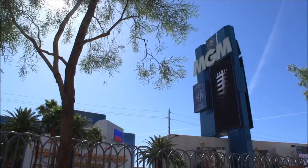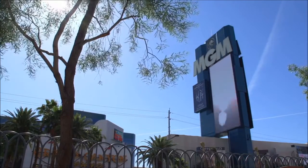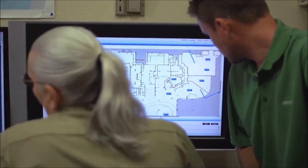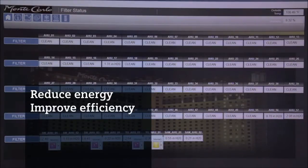Siemens has a history of partnering with MGM Resorts. It installed technology and solutions for CityCenter in Las Vegas, and helped make the MGM Grand Las Vegas one of the most efficient resorts in their portfolio. The team responded to the Monte Carlo RFP with a proposal for a building automation solution. They believed employing Desigo CC could help reduce energy consumption, improve the efficiency of the operation, and provide a great return on the investment.